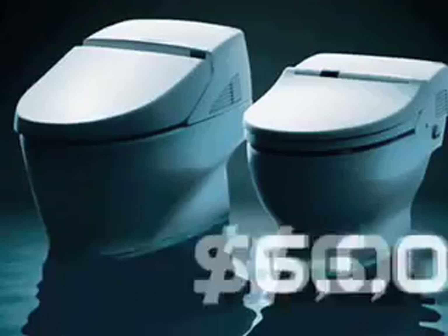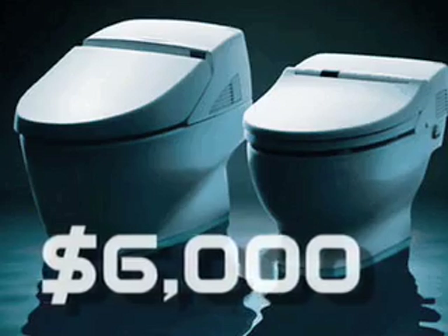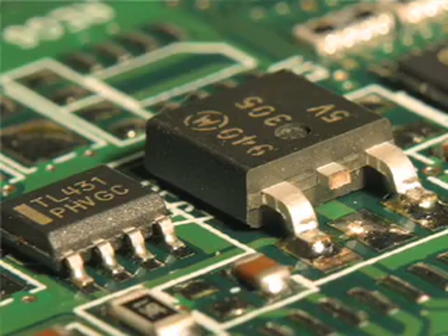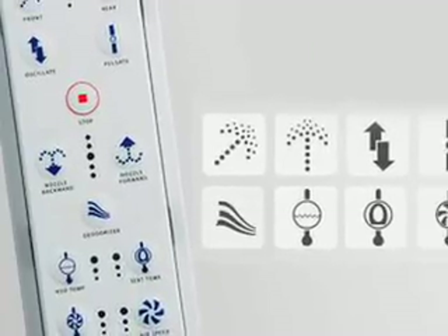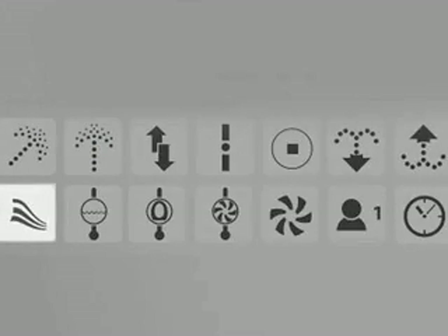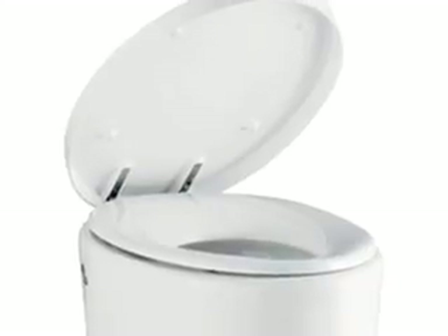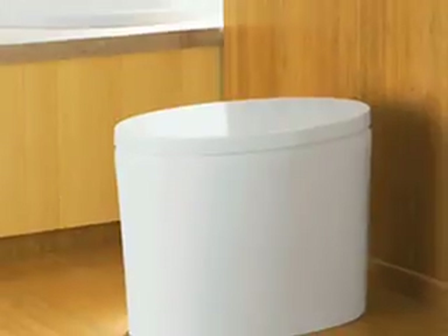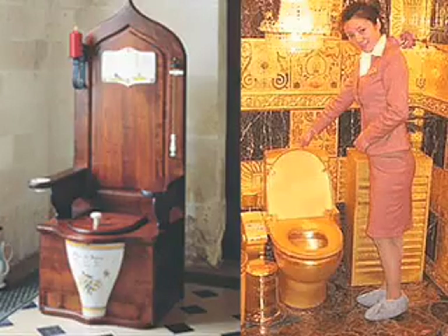Serious investment is right. These high-end flushers can run up to $6,000. So what makes these commodes so special? Well, many are digitized — there's actual computer chips in these bad boys. Remote controls with features that warm you with a nice blower, wash you, and of course dry you. I mean, toilet paper is so 2006, right? There are commodes that look like hats, commodes that don't touch the ground, and commodes that are simply badass, both literally and figuratively.